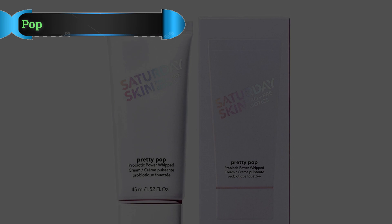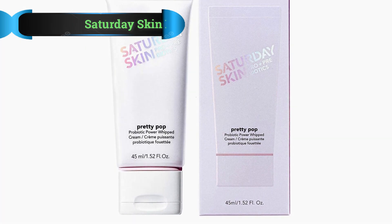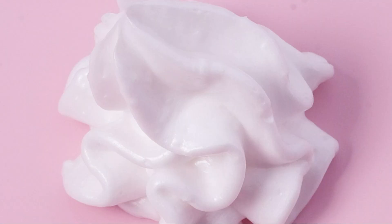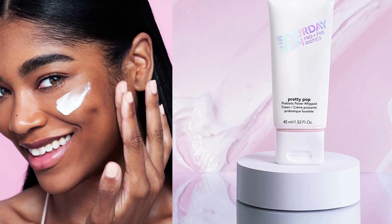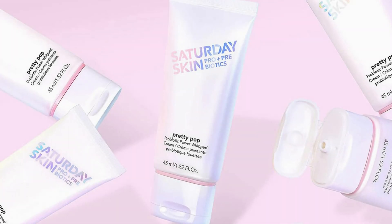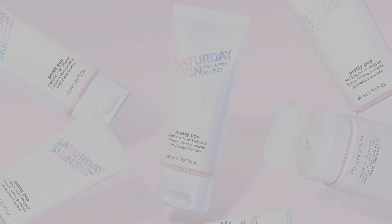Number 4: Saturday Skin Pretty Pop Pre- and Probiotic Cream. Saturday Skin's Pretty Pop Prebiotics and Probiotics Whipped Cream appears to contain actual live probiotic cultures — there's nothing on their product page stating otherwise, and this K-beauty cream is often listed as one of the few live culture probiotic skin care products. It contains four cultures: Lactobacillus Ferment, Streptococcus Thermophilus Ferment, Lactococcus Ferment Lysate, and Bifida Ferment Lysate. The two lysate cultures are postbiotic, but the first two appear to be live, so watch the expiration date as live probiotics have a shorter shelf life than typical moisturizers.